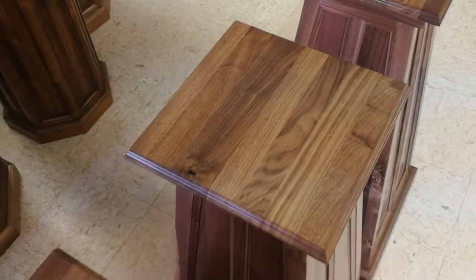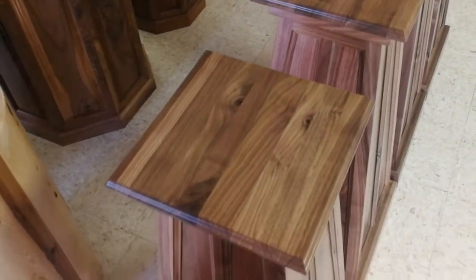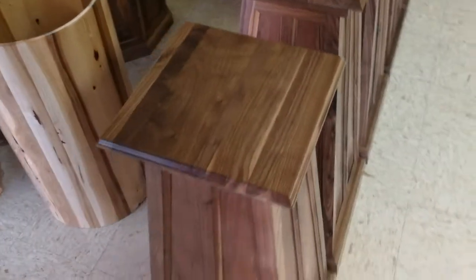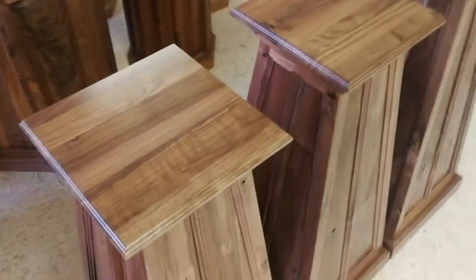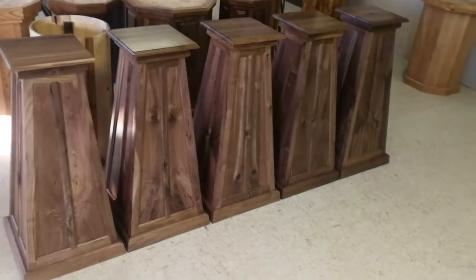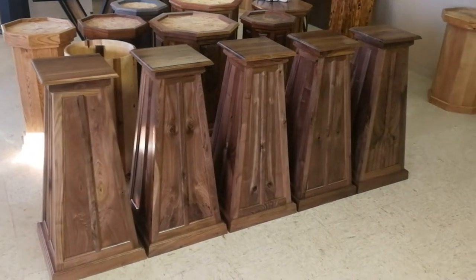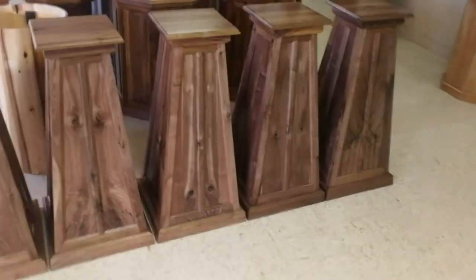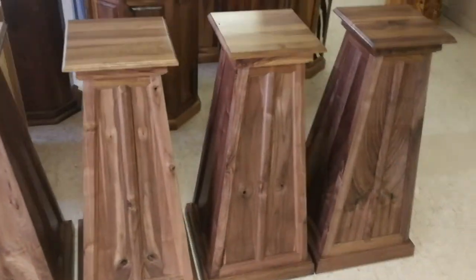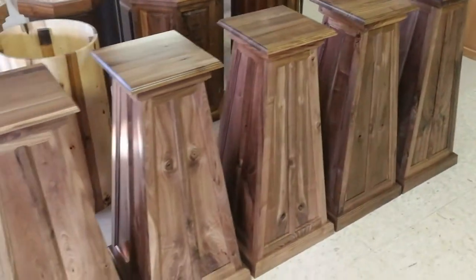But this walnut is just beautiful. There are no bottoms installed in these pedestals — they're open on the bottom. We found we don't need to add a bottom to these because the shape of the pyramid itself is pretty sturdy. And they are just beautiful. Kind of want to leave them sit in the showroom like this — looks more impressive.